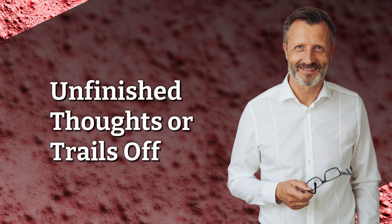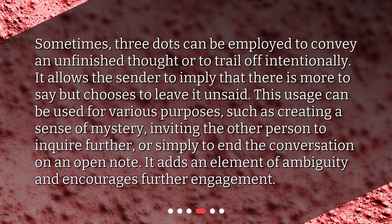Unfinished thoughts or trails off. Sometimes, three dots can be employed to convey an unfinished thought or to trail off intentionally. It allows the sender to imply that there is more to say but chooses to leave it unsaid. This usage can be used for various purposes, such as creating a sense of mystery, inviting the other person to inquire further, or simply to end the conversation on an open note. It adds an element of ambiguity and encourages further engagement.